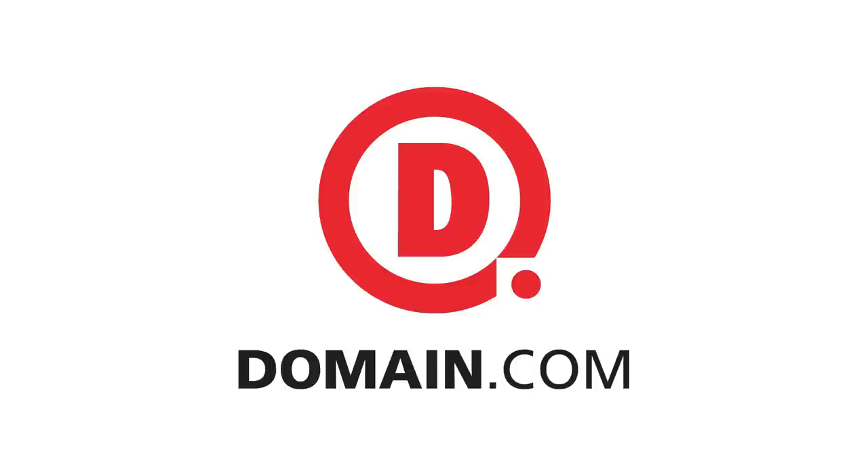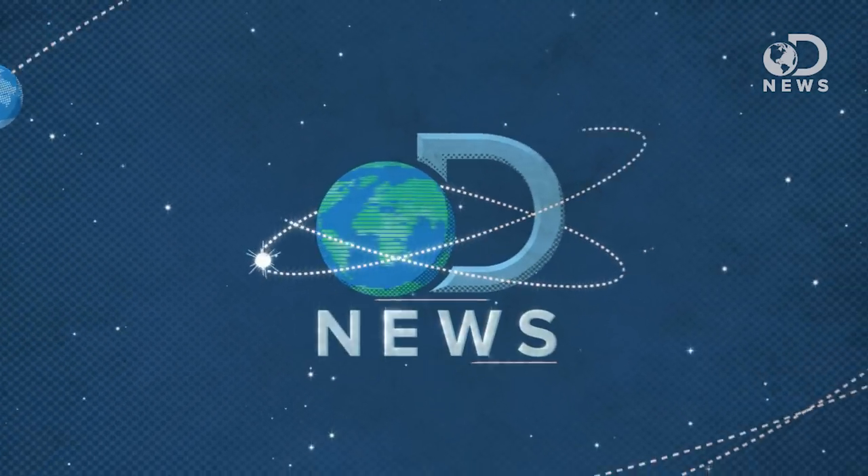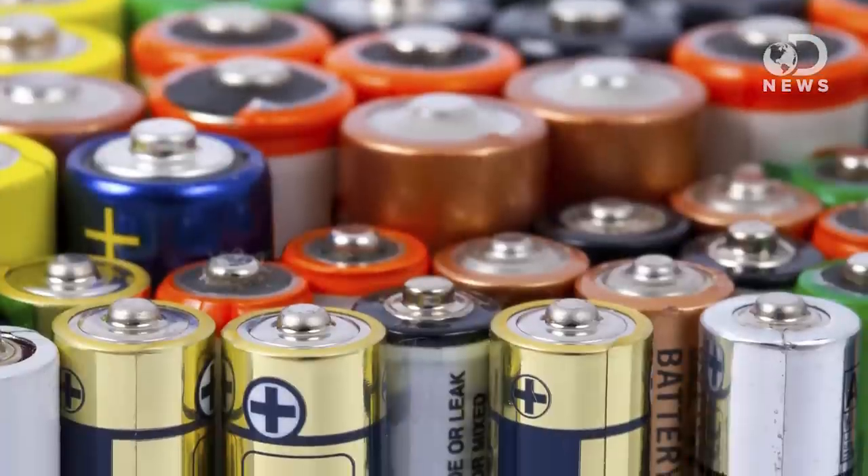This episode of DNews is brought to you by Domain.com. Hello everyone and welcome to another episode of DNews. I'm Amy, and you're watching thanks to the miracle of electricity — electricity we've grown accustomed to carrying around with us thanks to batteries.